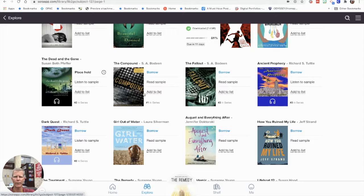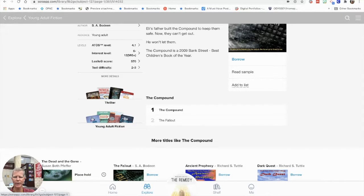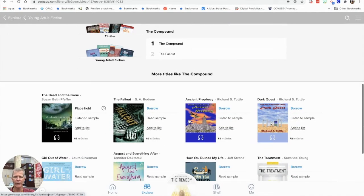You have a few different options: you could add it to a list if you like a certain genre, read a sample to try out a few pages, or you can borrow it. One thing I really like is that it tells me at the bottom it's number one in the series, meaning it's the first book. Next to it is The Fallout, the second book in the same series. When I click on the book, it gives a brief description, the Lexile score, the genre categories — this one is a thriller and young adult fiction — and a list of similar books I might also enjoy.